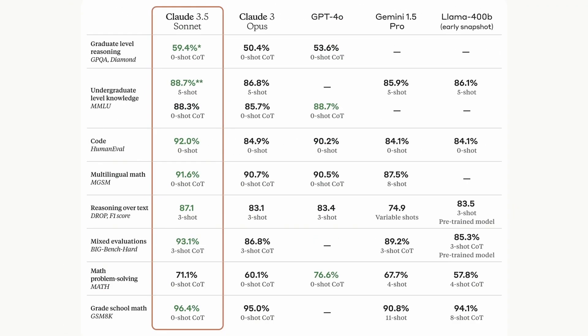Now let's look at the benchmarks. It performs insanely better than Claude 3 Opus, which was their previous best model, as well as GPT-4o, Gemini 1.5 Pro, and Llama 400B early benchmarks. In the HumanEval benchmark, it scores 92, which is well above GPT-4o and others. The Sonnet model also outperforms others by a lot in the GPQA benchmark. The only place where it falls short is in the Math benchmark, where it lags behind by 5 points.